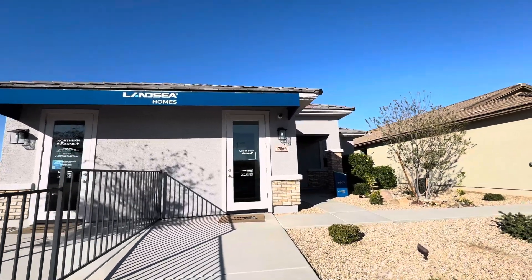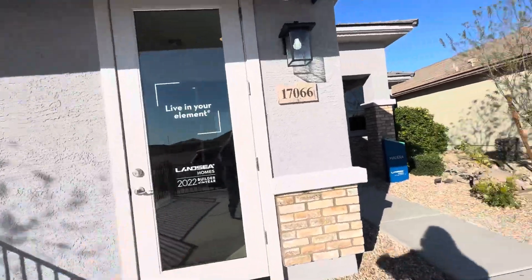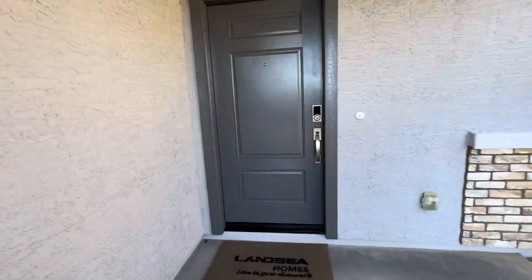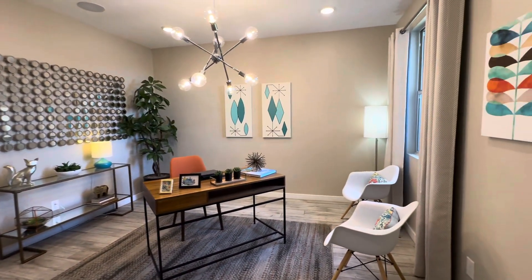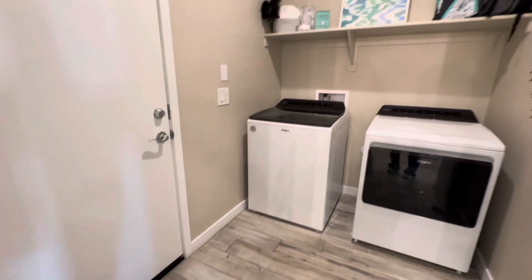I wanted to pop out here and get some information on Lansing. Now this clearly is the garage, but right now because this is the sales office, it is not a garage — it is a sales office. There's a laundry room, and then that door goes to the garage.